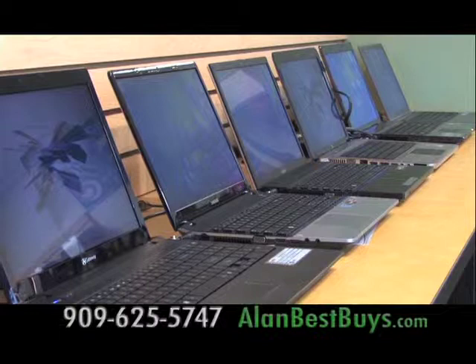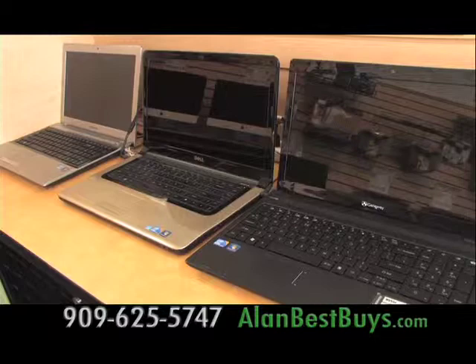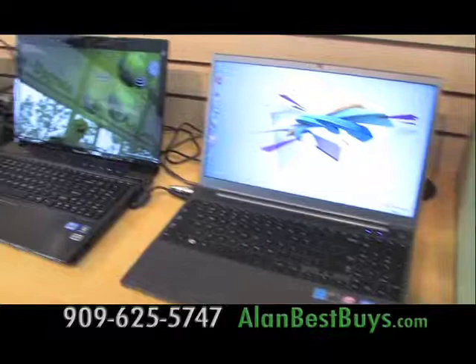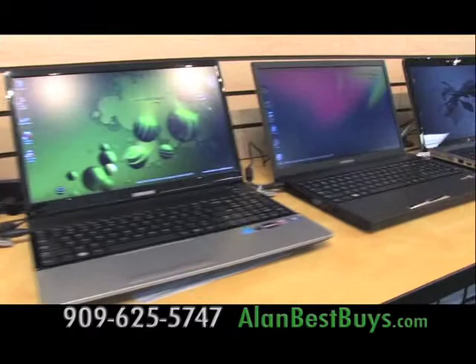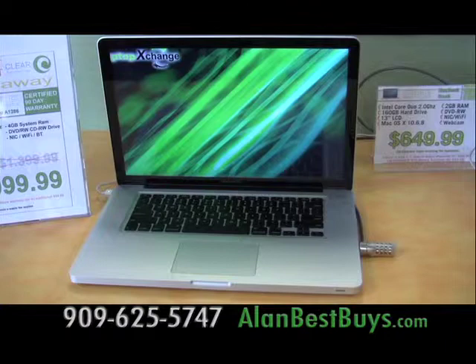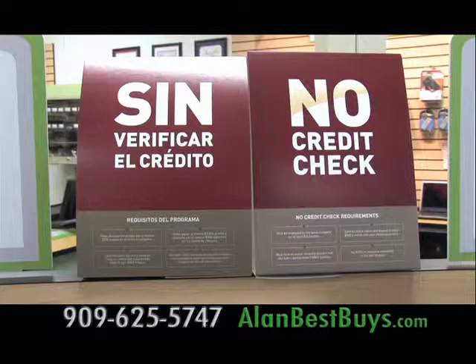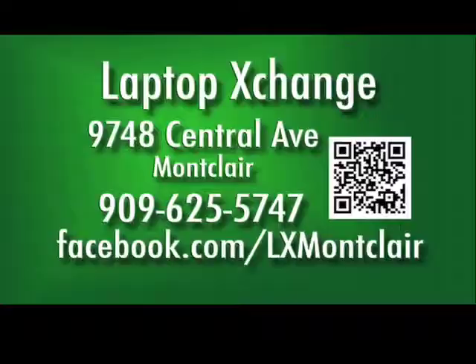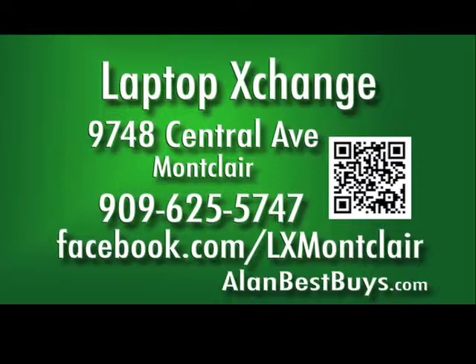The grad and dad sale continues at Laptop Exchange in Montclair, with great deals on brand new and factory refurbished laptops and Apple products. There are specials in June for Father's Day — keep dad and granddad connected with a new or refurbished laptop, since more seniors are going online. For high school grads, help them stretch their college savings with a discounted laptop or factory refurbished computer. Financing is available — pay it off in three months with no interest. Laptop Exchange also has complete repair services and used laptops starting at $99. Located at 9748 Central Avenue, Montclair. Call 909-625-5747.